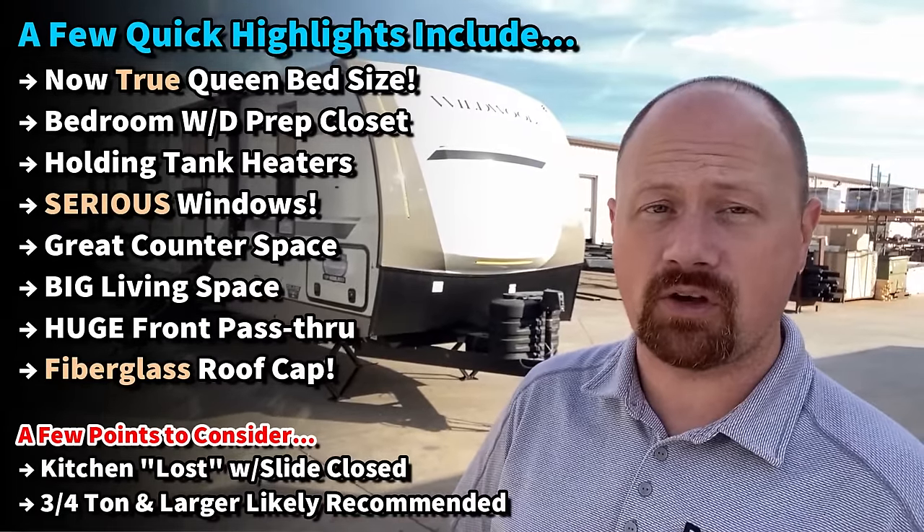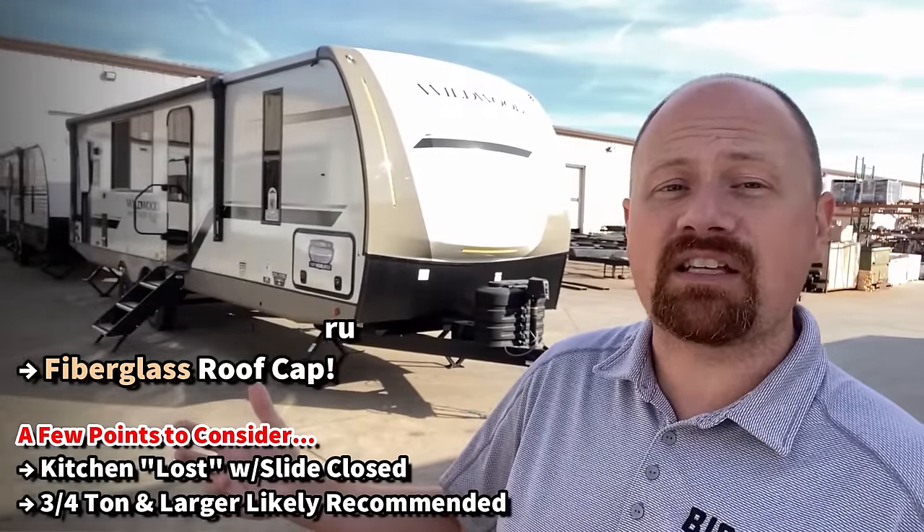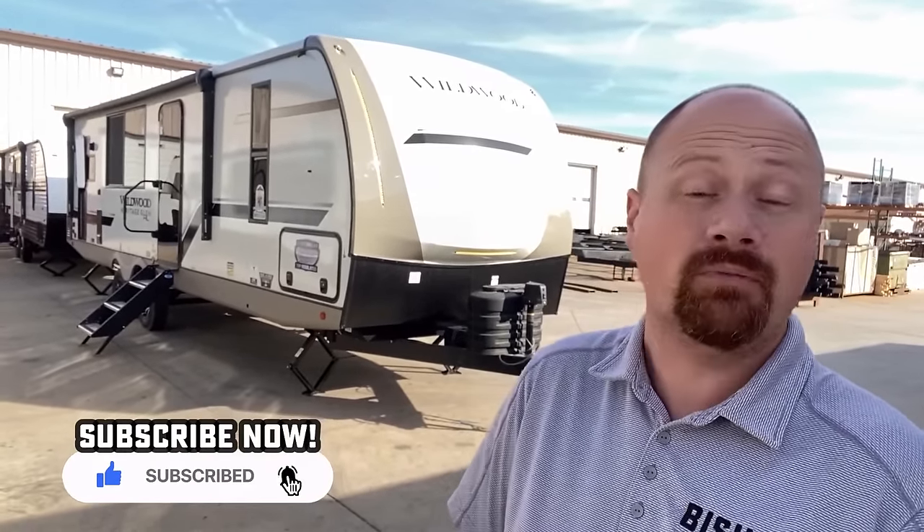There are some really awesome features and qualities going on here, but not every RV is best for everybody. It's cool — it's got a new true queen bed now, it's got washer-dryer prep — but there are also things it doesn't do and doesn't have that might be a problem for you. I want to show you the good with the bad and help you decide if this is the right one for you.